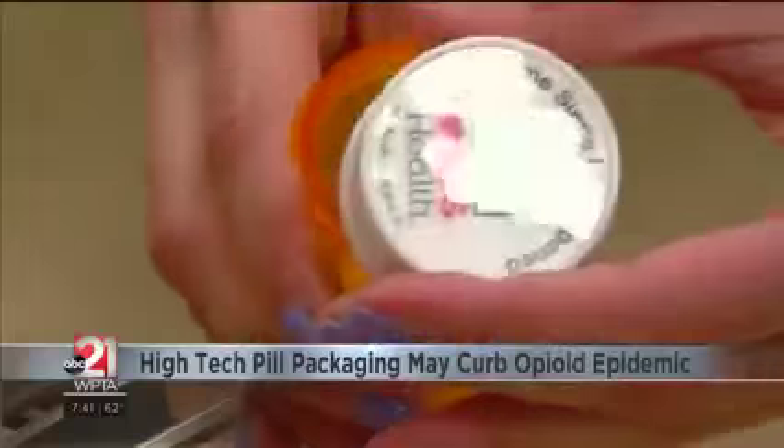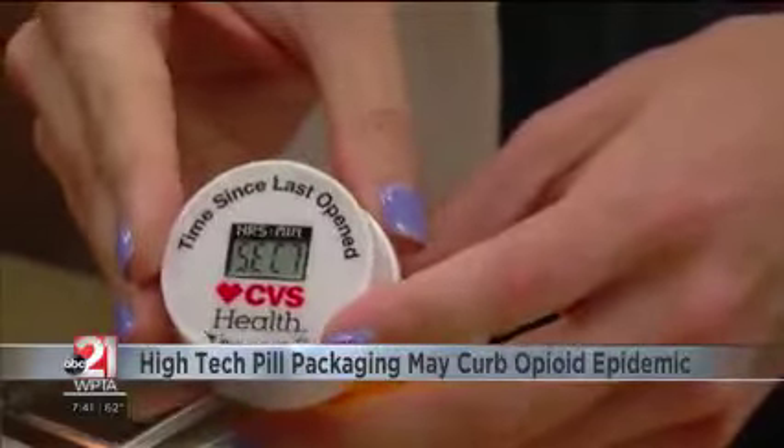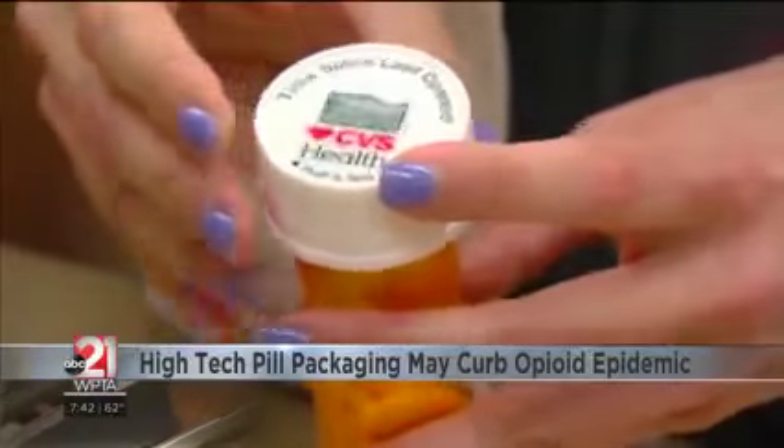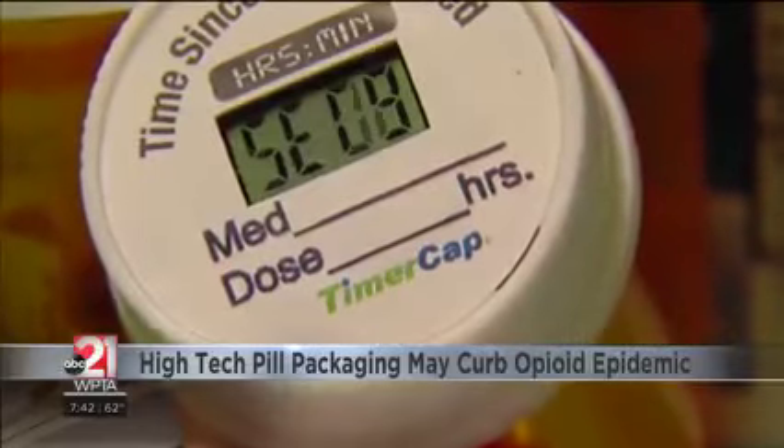But a new device called a Timer Cap Latch can help. It tracks every time a pill bottle is opened down to the second. It can help patients stay on top of their medication schedule and can let them know if someone else has accessed their pills.